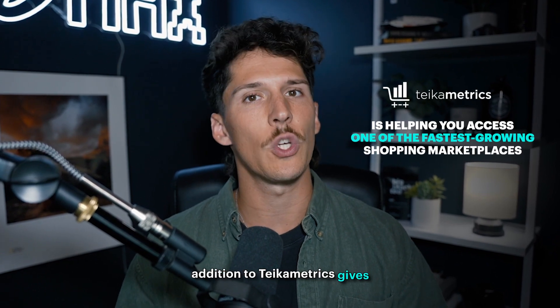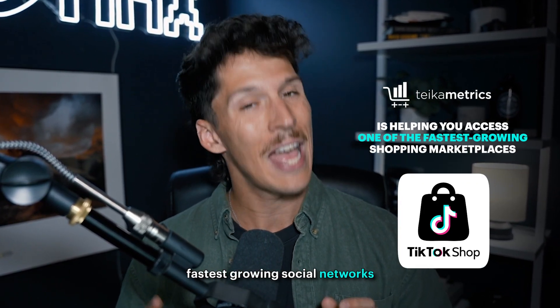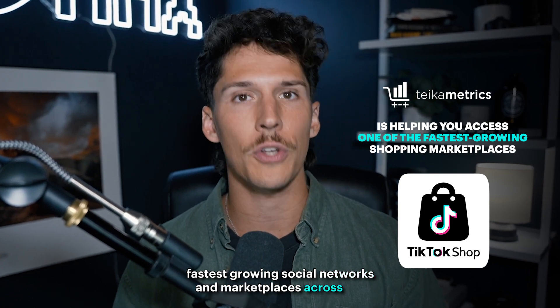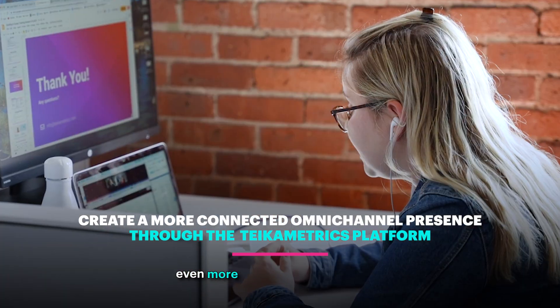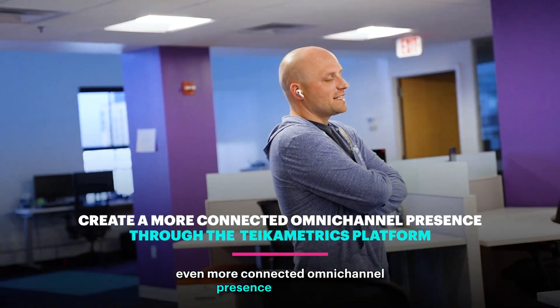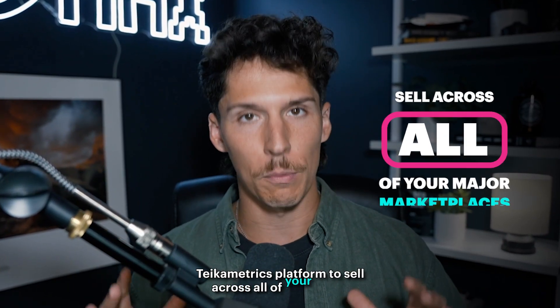This addition to TIGAMetrics gives you easy access to one of the fastest growing social networks and marketplaces across the world. And not only that, it also allows you to create an even more connected omnichannel presence through the TIGAMetrics platform to sell across all of your major marketplaces.